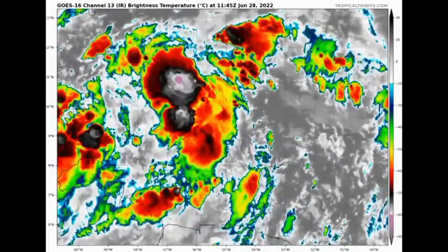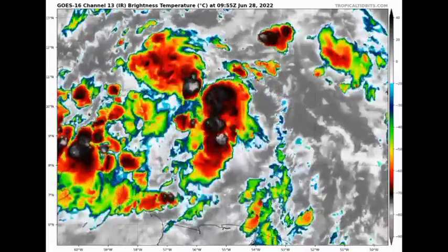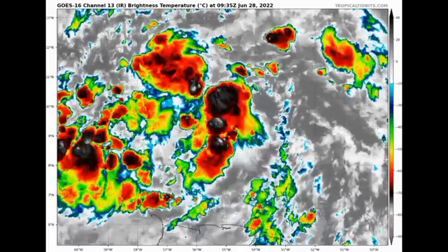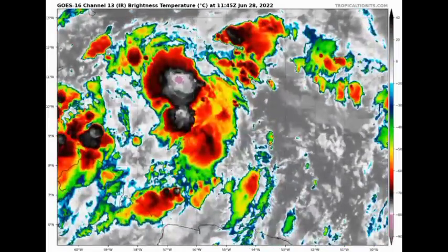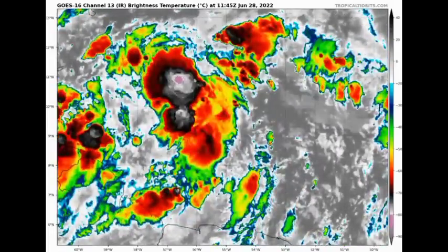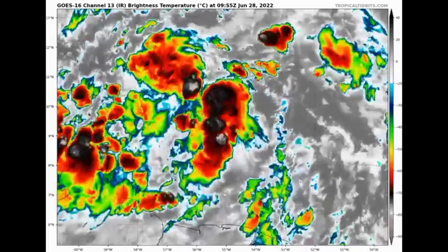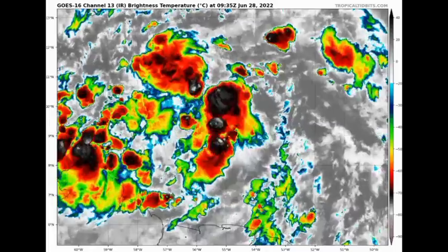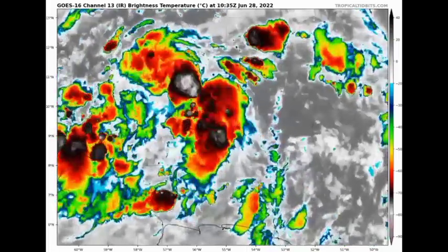In terms of strength, the system currently has winds of about 40 mph with gusts up to 45 mph. It doesn't have a closed center of circulation, which is what's preventing it from being an officially named tropical cyclone. It is going to be interacting a lot with land, which will help keep intensity at a minimum, as land interaction is not favorable for development. We could see it intensify into a tropical storm by tonight or early tomorrow morning, but its overall intensity will depend on its proximity to land.